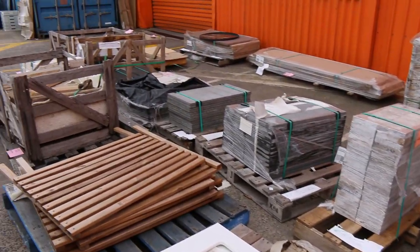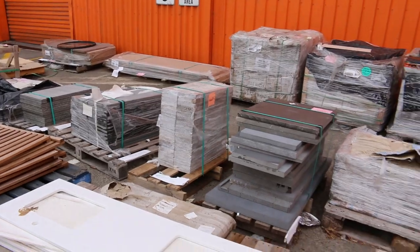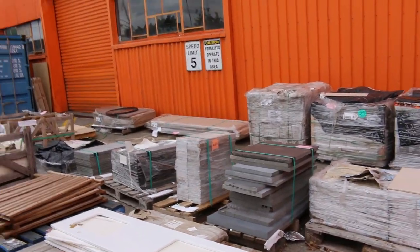Then some miscellaneous tiles and pavers — from around $100 a pallet on the pavers and the tiles from about $1 or $2 a square metre. So there's loads to get through tomorrow. We're really looking forward to seeing you here. If you can't make it, check the website and do your absentee bidding — it's very easy to do. We look forward to seeing you here tomorrow at 10am. Thanks for watching.